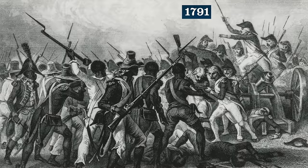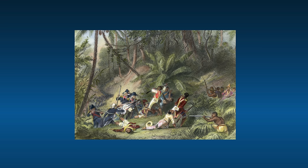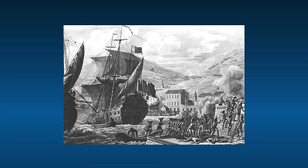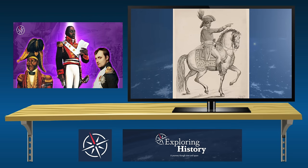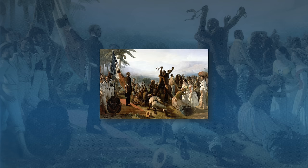In 1791, slaves revolted against French colonial rule in Saint-Domingue in what we now call the Haitian Revolution. It was the most successful slave revolt in history, and it led to the creation of Haiti as a country. The revolution was the only slave uprising in history that led to the founding of a country that was both free from slavery and ruled by former slaves. It was a big deal and arguably had a ripple effect that helped end slavery throughout all of the Americas.